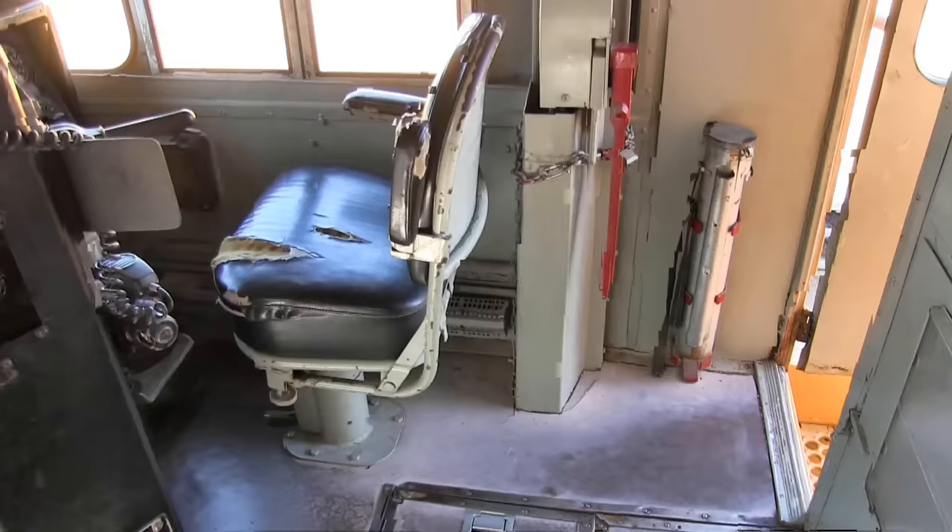Since the DD40X engines were totally disassembled, I thought it would be nice to take you to another museum where they have a locomotive with a 645 engine intact, so I could show you what it looks like and how everything works. So here we are taking a look at the intact 645 diesel engine. This engine is identical to the one in the DD40X. They call it the 645 because there are 645 cubic inches per cylinder. This engine weighs around 17 tons fully assembled and could produce 3,300 horsepower.